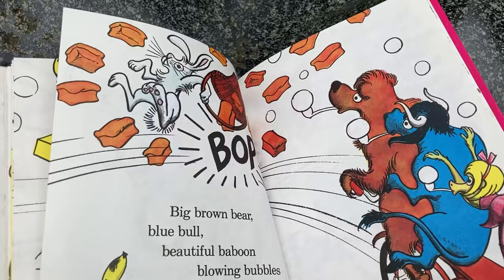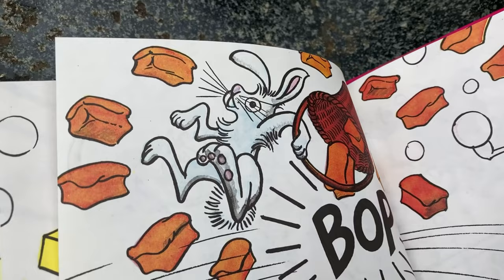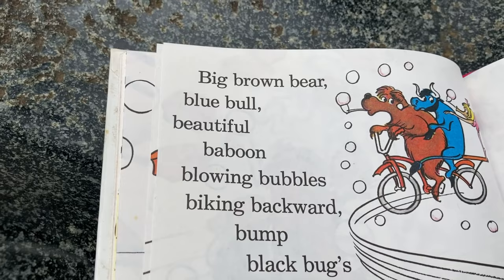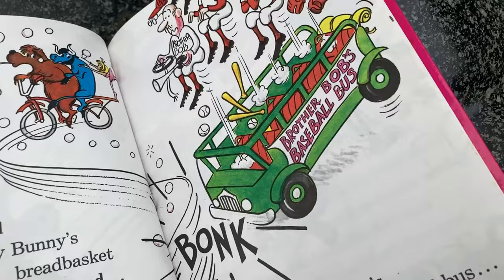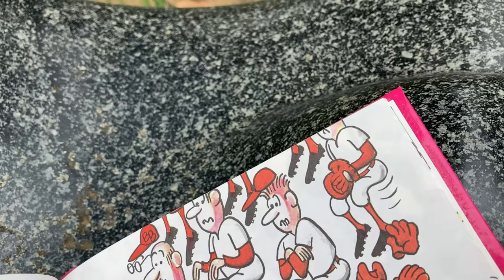Big brown bear, blue bull, beautiful baboon, blowing bubbles, biking backwards, bump black bugs, and Billy bunny's bread basket. Billy bunny's bread basket - kind of a tongue twister. Let's do this one quickly. And Brother Bob's baseball bus. Brother Bob's baseball bus. And look at all these guys - there's Brother Bob and there's his team. Big brown bear, and they all flew out of the baseball bus. Bonk, it says.